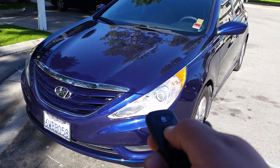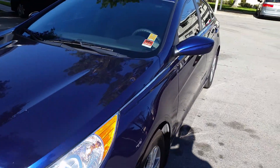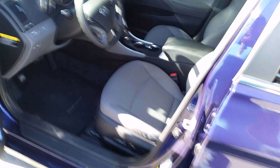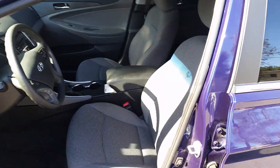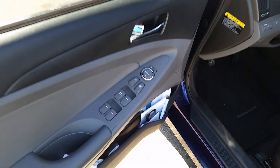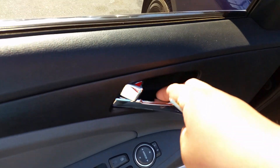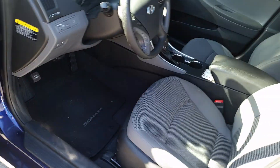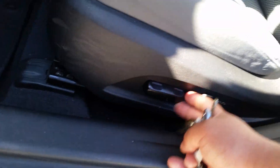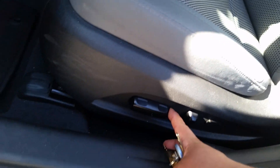Let's check out the inside. Of course it has keyless entry. This car has a great cloth interior - you've got power windows, power locks, power mirrors. There's a chrome piece on the door handle which is a nice touch. Also as part of the popular equipment package, you get power seat controls.